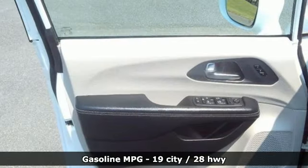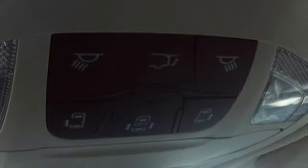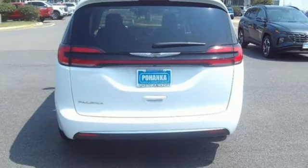Doors and push-button start proximity key. Front heated leather bucket seats. Streaming audio. Rear parking sensors. AM-FM satellite radio. Wireless phone connectivity. Dual zone climate control.